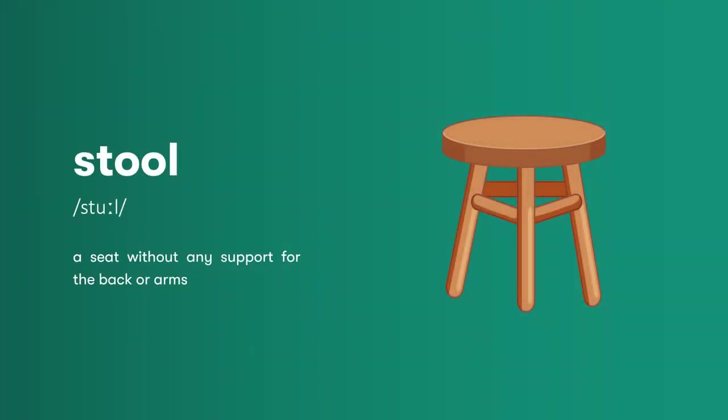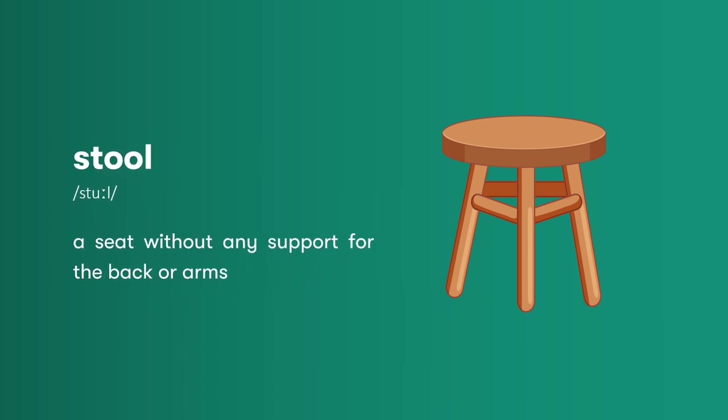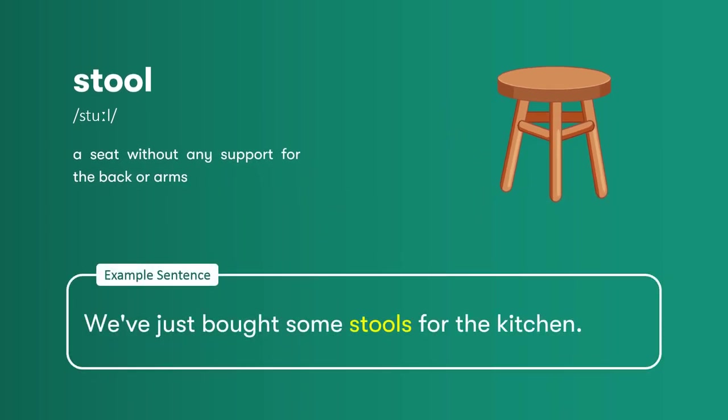Stool: a seat without any support for the back or arms. We've just bought some stools for the kitchen.